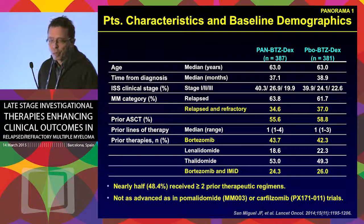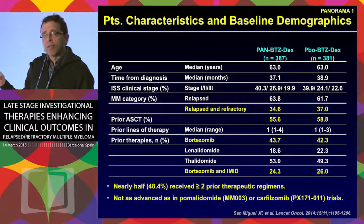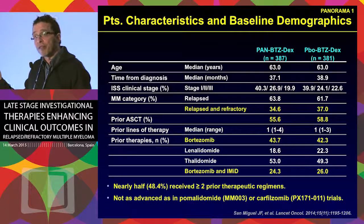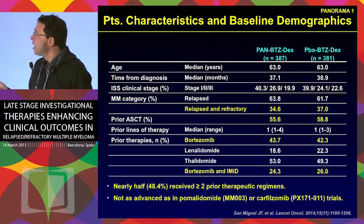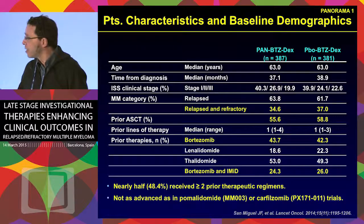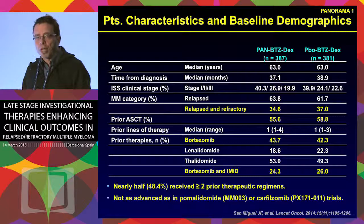In this phase three trial, unlike the phase two trial, the control arm was bortezomib plus dexamethasone, so patients already refractory to bortezomib were not included. As a result, patients were not very heavily pre-treated — median of one prior line of therapy, range one to four, with about half exposed to bortezomib and not many exposed to lenalidomide or thalidomide. So it's not the same heavily treated population as in the phase two trial.